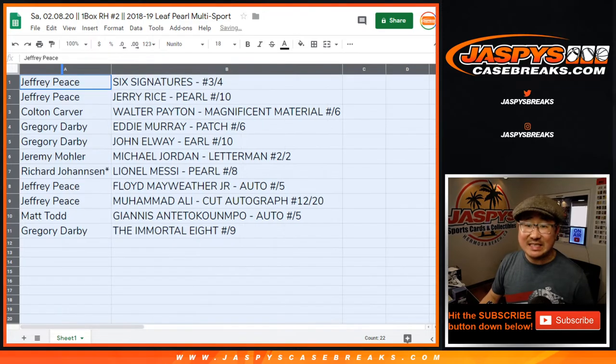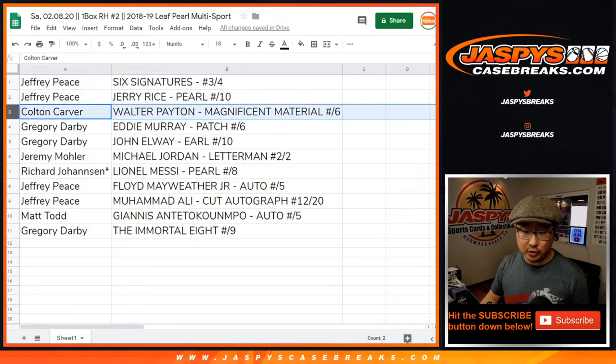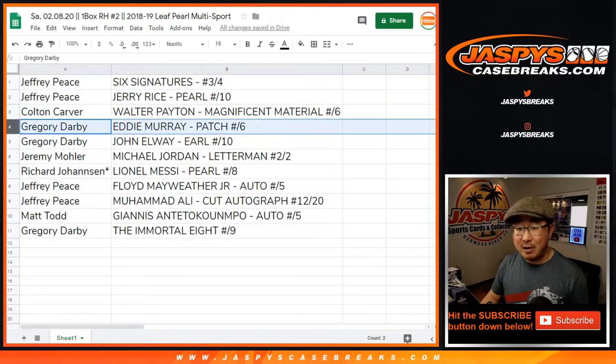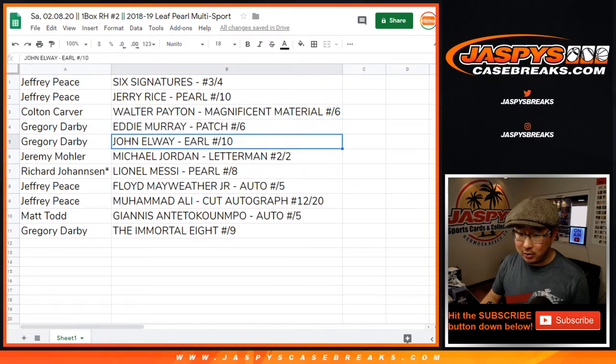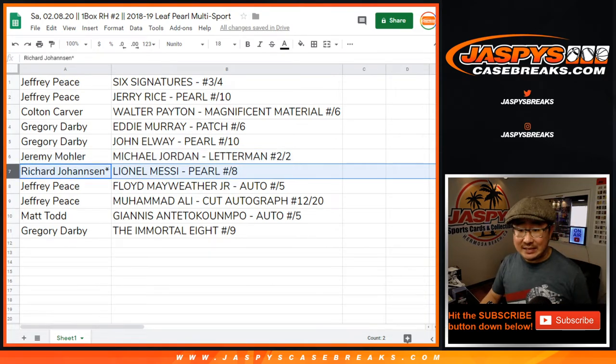Congrats Jeff — you've got the six signatures, number 3 out of 4. All aboard the Big Hit Express, whoop whoop. You also have the Jerry Rice Pearl at 10. Colton, you've got the Walter Payton Magnificent Material 5 out of 6. Greg with the Eddie Murray patch 2 out of 6. Andy — John Elway, not Earl, you want a Pearl to 10. Jeremy 33, you've got the Michael Jordan Letterman, 2 out of 2, the letter N in Jordan, Wizards colors. Richard Johansson, you've got the Lionel Messi Pearl to eight.